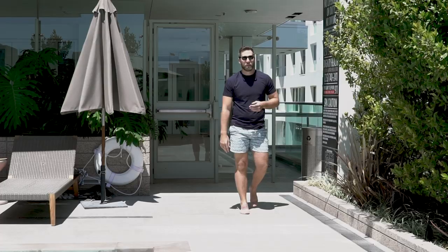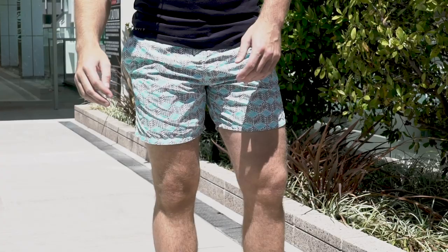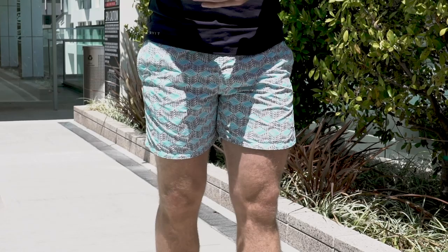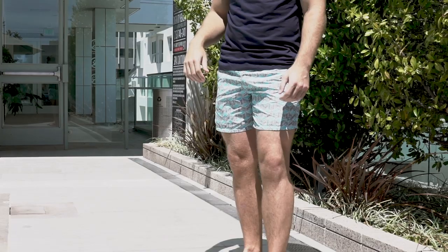On to look number two — getting a little more out there, a little more wild. This is kind of a crazy print short, but if you look at it from a distance it looks almost like one solid color. Up close you can see there are geometric designs and a really tight, small print. These are from Vilebrequin — I can never say it, so if you know how to pronounce it, leave the pronunciation down below and help me out, because I'm not French, which I believe is where they're from.